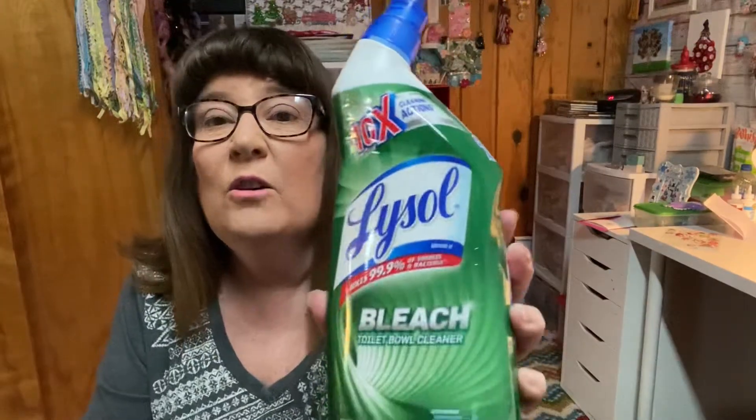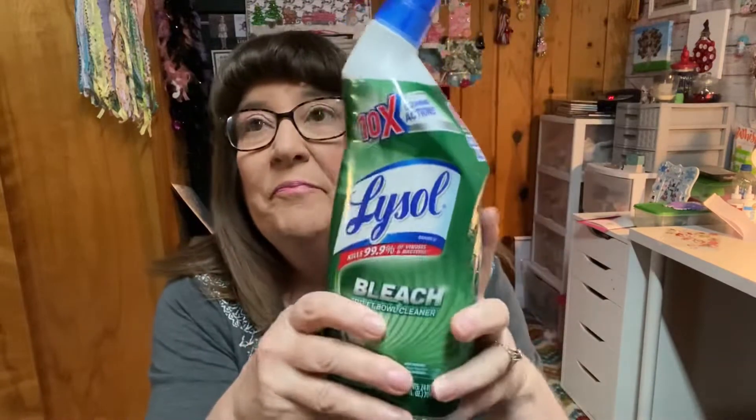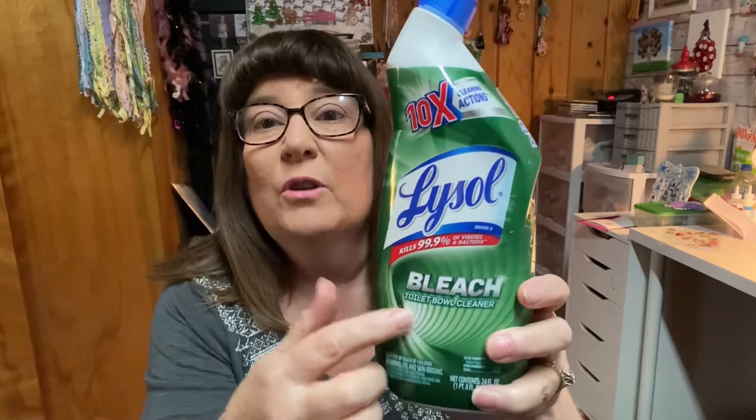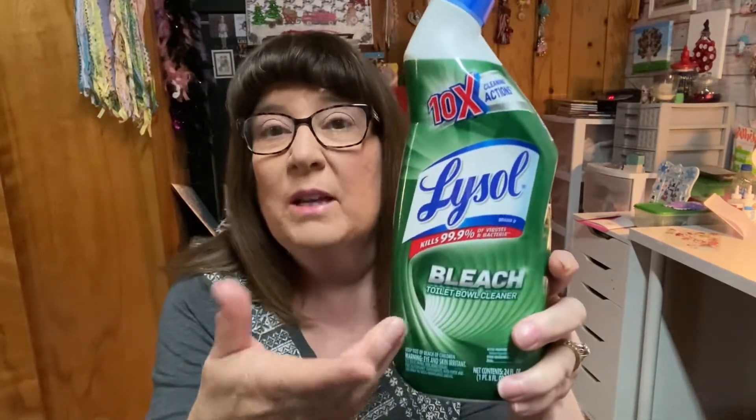The first one is this Lysol with bleach. It is a toilet bowl cleaner, but I use it in the sinks — porcelain sinks. We just got a stainless steel sink so I bought Soft Scrub for that. But I use this for the toilet, the shower, the bathtub, and the sinks. I love it. It has enough bleach that it really cleans up everything, and it has a pleasant smell — it's not real bleachy. I normally buy this at Dollar General.